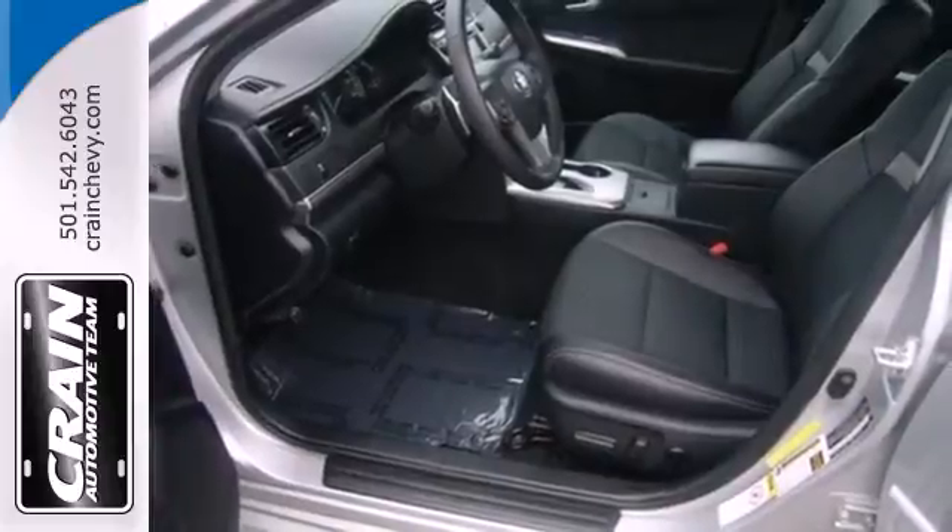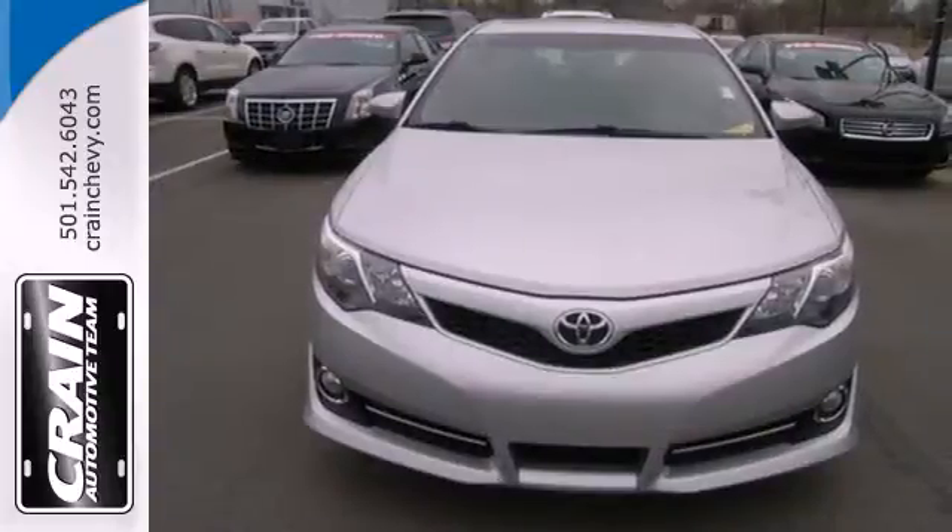A favorite among many, this Camry offers the best of all worlds. Come see for yourself today.